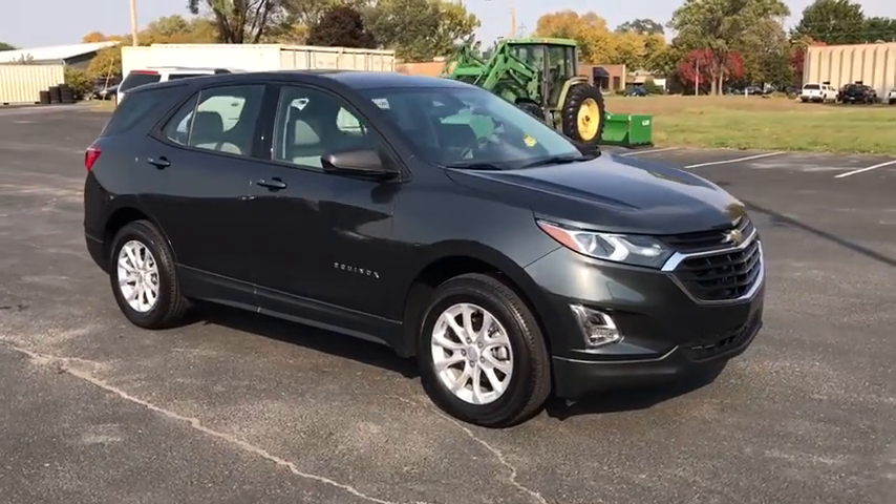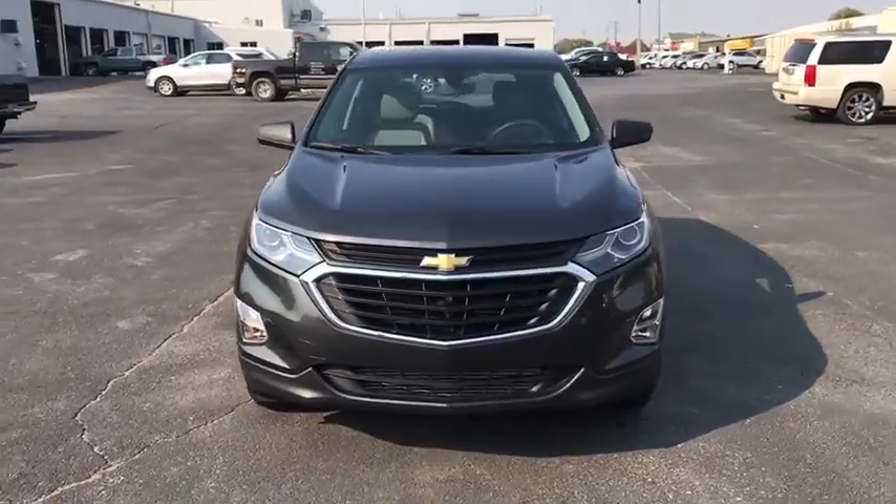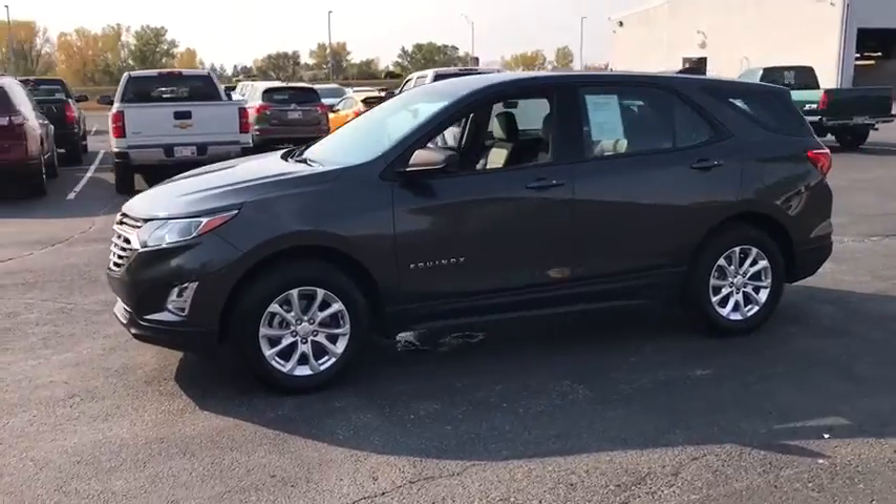Stop by and take a look at the 2018 Chevrolet Equinox. Fuel efficiency, safety, and value equals the Chevy Equinox. This vehicle has less than 30,000 miles.